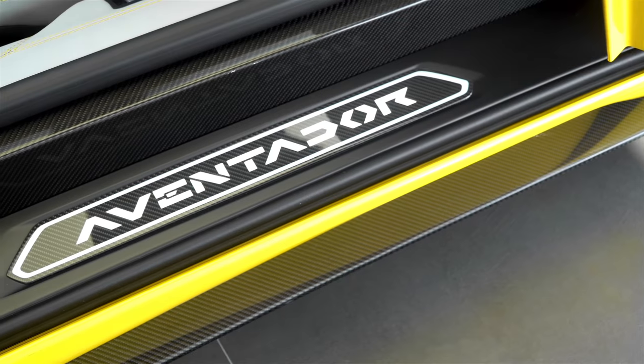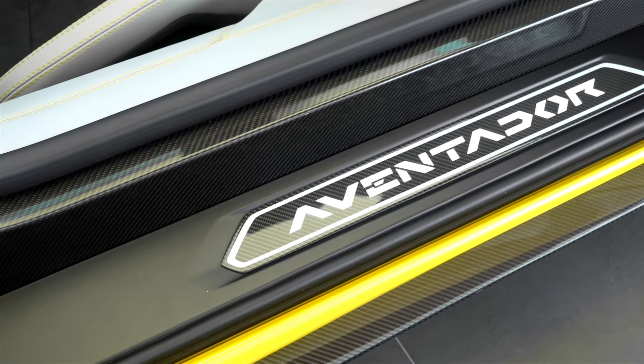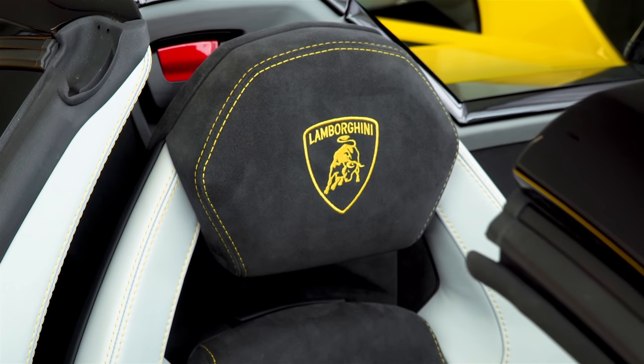I absolutely love rolling up at events or at restaurants, and when you open your door, you see that Aventador light up. It's a really cool option. You'll see it has the branding package in Alcantara on the interior.